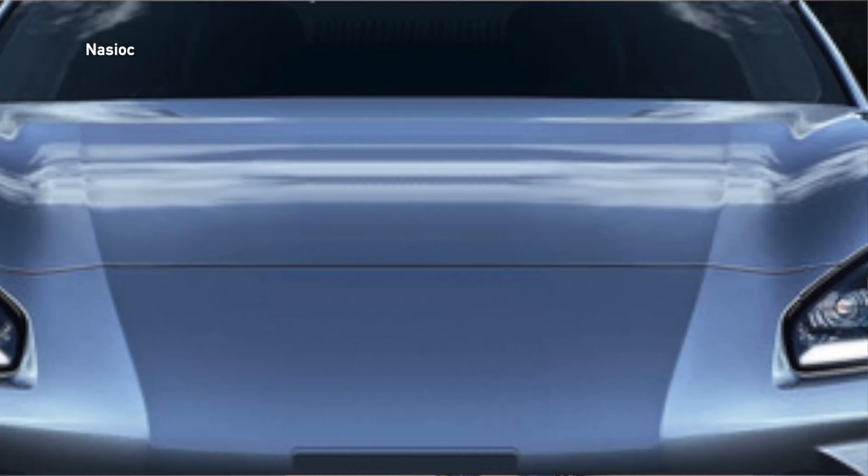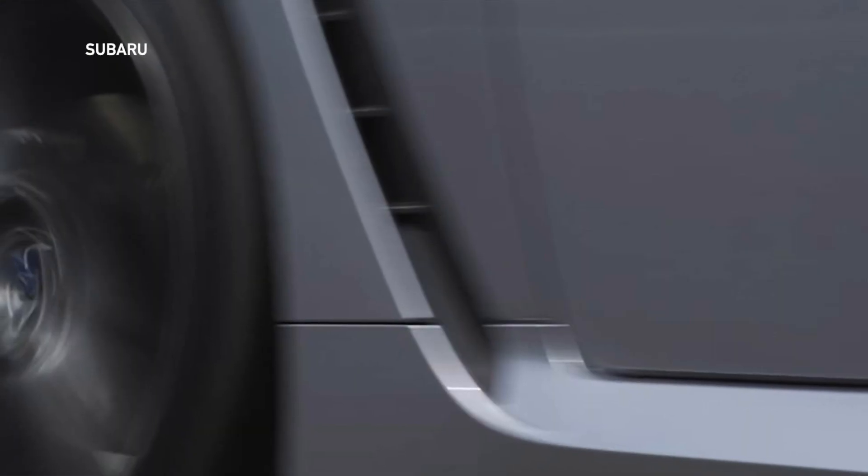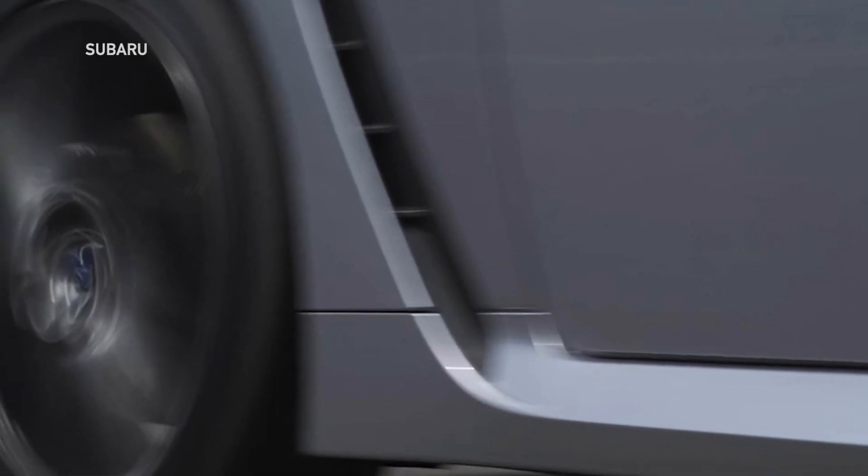Even if you zoom in, it's all pixelated, so you're really not gonna see much there. We're gonna have to wait till the 18th of this month to see what the real car looks like, but there's some promising signs — a lot of soft curves it looks like. There's a front view image that Subaru showed, as well as the side vents that were close in proximity from the video.